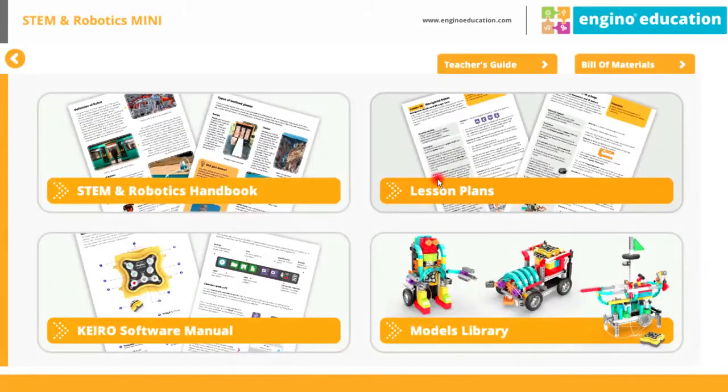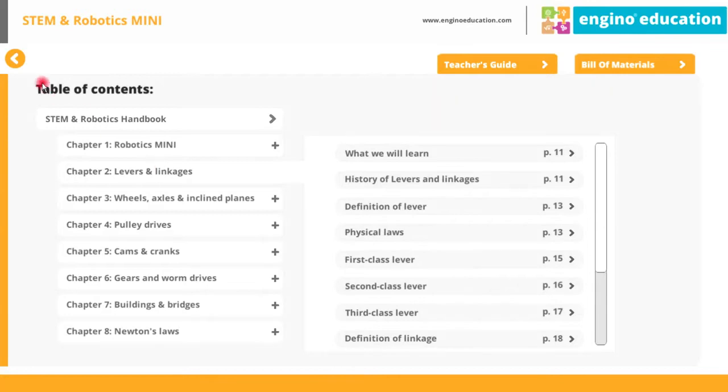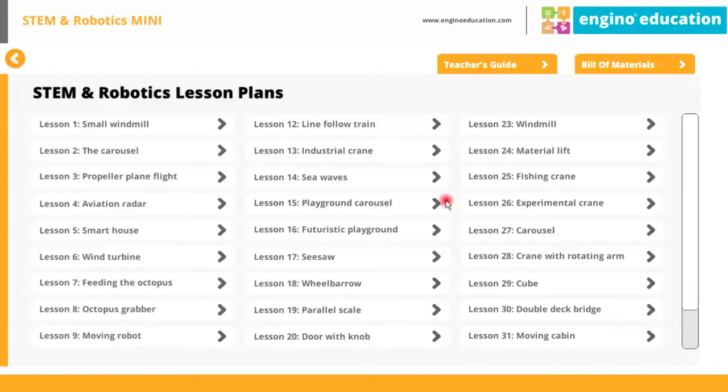Educators can follow the lesson plans to carry out the experiments while referring to the handbook for more detailed explanations of the different scientific principles applied.